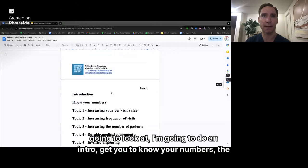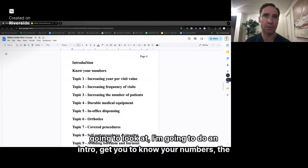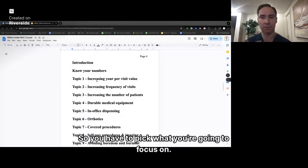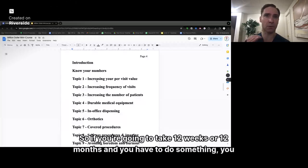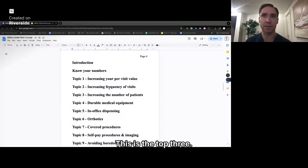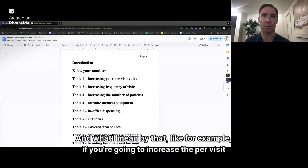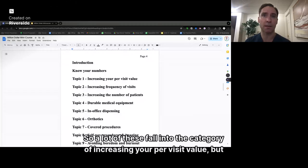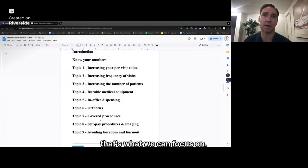Here's a high overview of what we're going to look at. I'll do an intro, get you to know your numbers, and the different topics. You have to pick what you're going to focus on. Over 12 weeks or 12 months you have to know your numbers, increase your per visit value, frequency of visits, and the number of patients. These are the top three. Within these three we'll go into other aspects — for example, to increase per visit value you can do more DME, in-office dispensing, orthotics, or procedures.